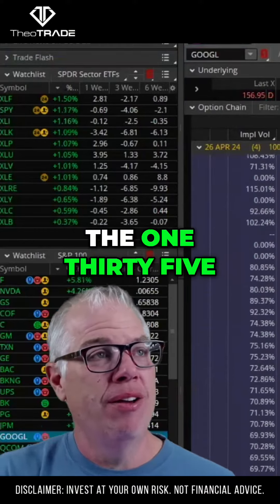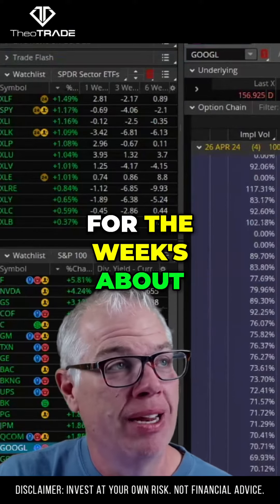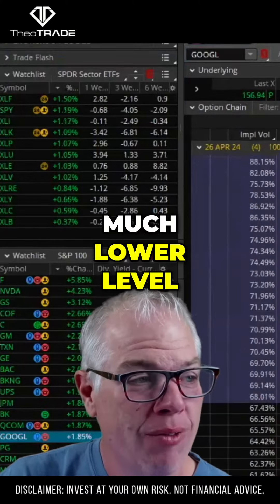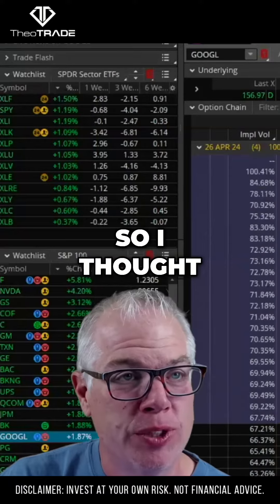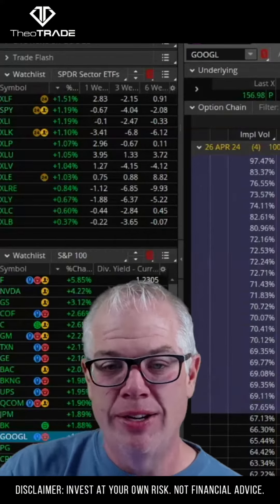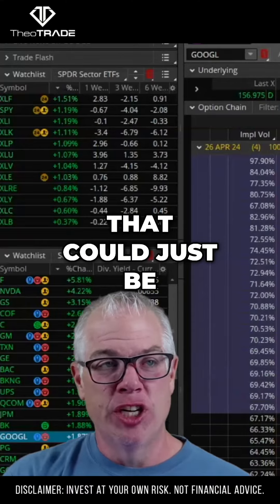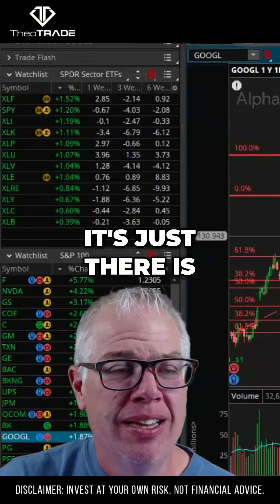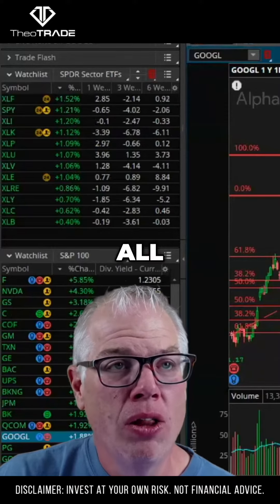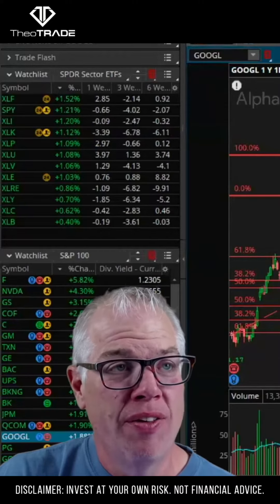The expected move for the week is about nine dollars. We're currently at $156, so the $135 strike is a much much lower level than just the expected move. I thought that was interesting. Is it telling us that Google's going to decline? No — again, that could just be a hedge at $135, but it does signal some concern.